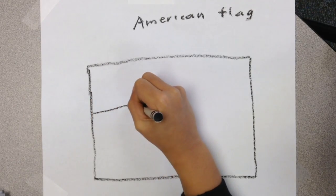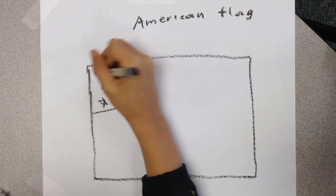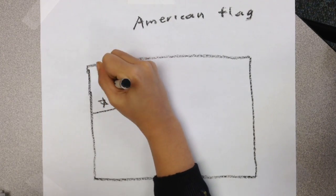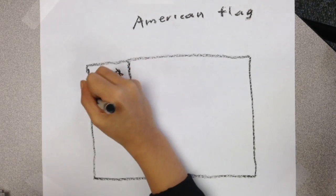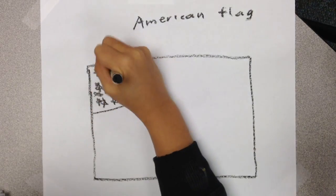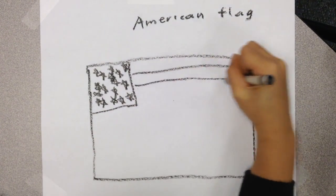Nobody knows who made the first flag. Many experts think Frankis Hopkinson or Betsy Ross designed the first flag.